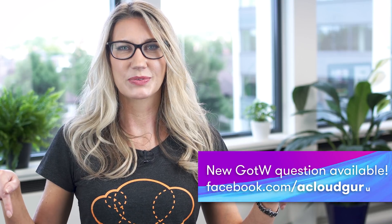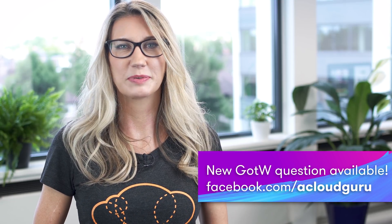Please see the link below for this week's question, which is now live on our Facebook page. That's all from me. You've been watching AWS This Week — keep being awesome Cloud Gurus and I'll see you next time.